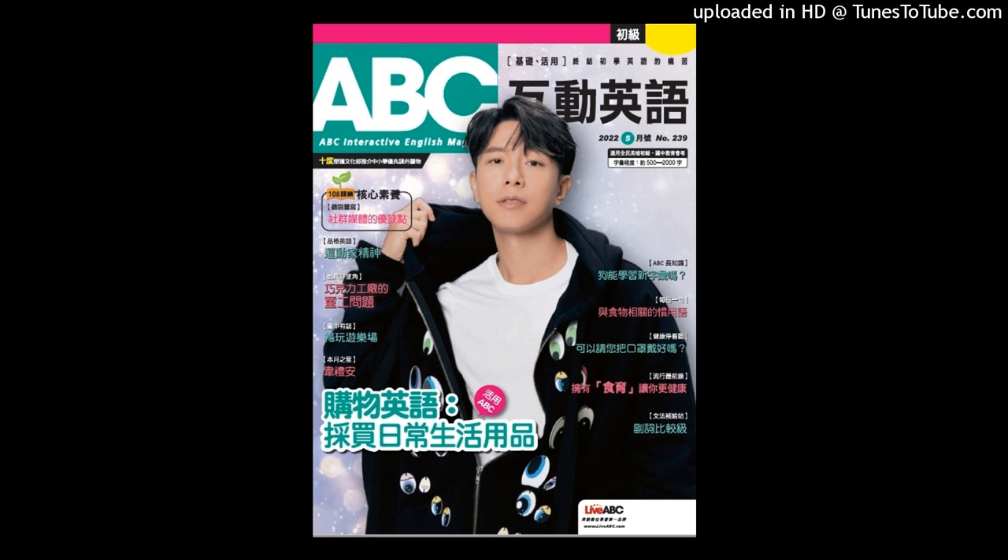ABC Interactive English. Weekly Review Test. May 2022. Week 1. Units 1 to 2. Advanced Level.